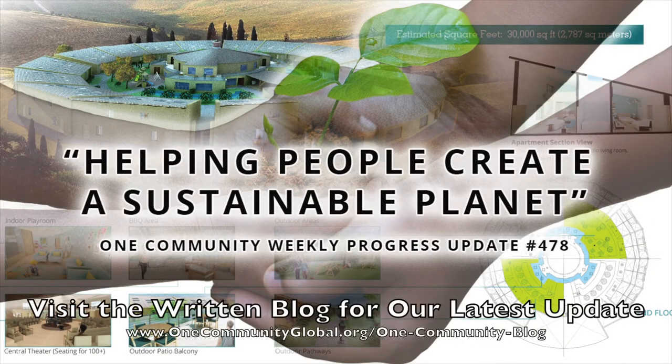Helping people create a sustainable planet. One Community Weekly Progress Update, number 478.